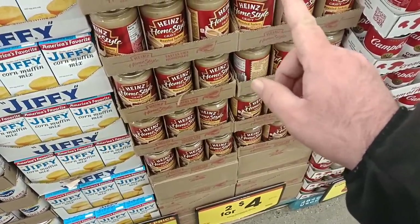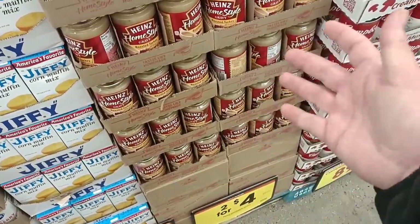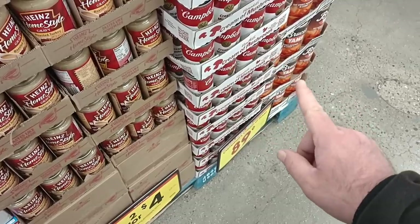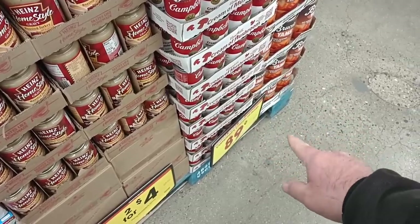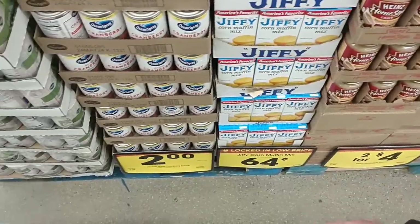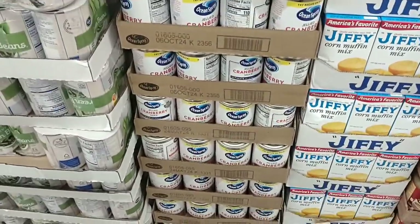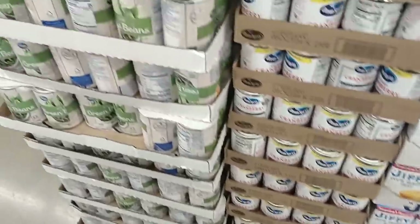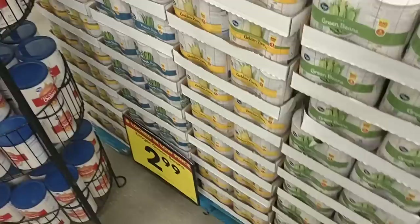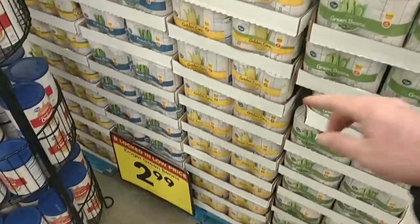You can get the 18-ounce at Walmart for $2.18 — so for 18 cents more you're getting an extra four ounces. They do have the cream of mushroom and cream of chicken on the digital coupon this week for 89 cents a can. Jiffy corn muffin mix for 64 cents a box, $2 for a can of Ocean Spray jelly cranberry sauce, and they still have their Kroger four-packs of corn, green beans, and French style green beans for $2.99 on sale.